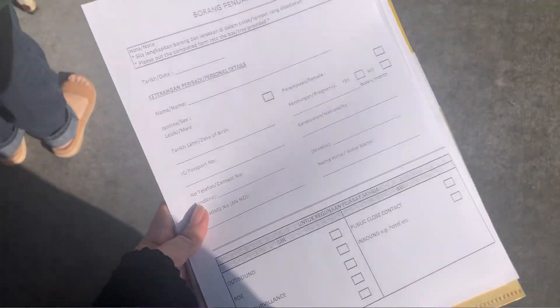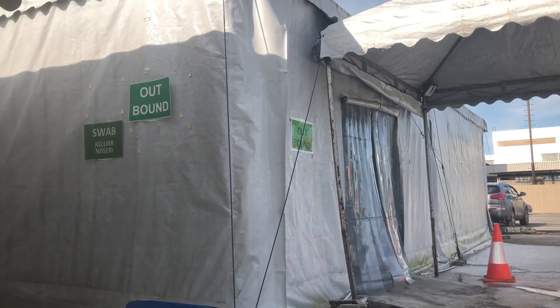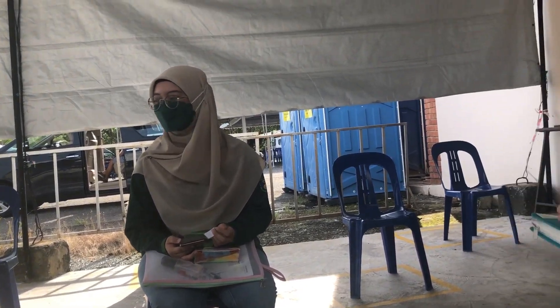Once you arrive there, they will ask for your receipt. You are required to fill in a small document — they basically ask for your details like your birthday and full name, so make sure you bring a pen. They will give you a small number; they showed me all the way to the back with number OB5. Then once you arrive there, you wait until they call your name — as simple as that.